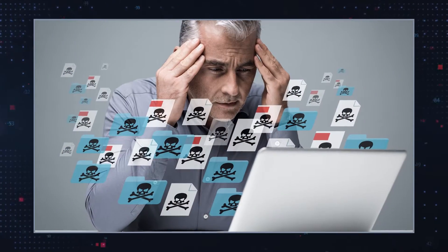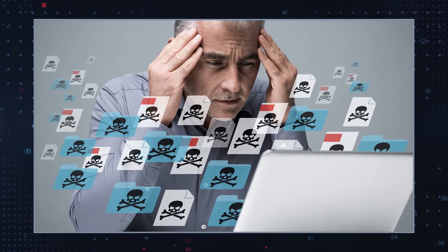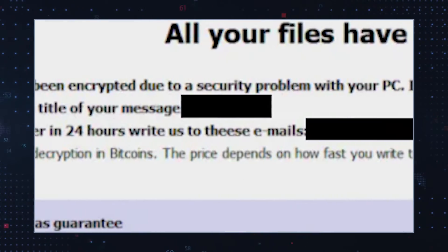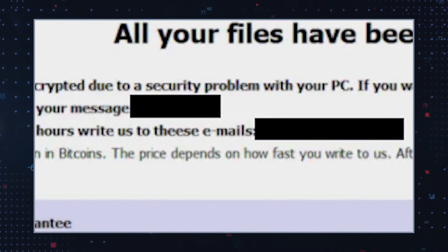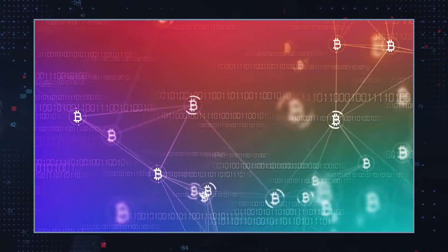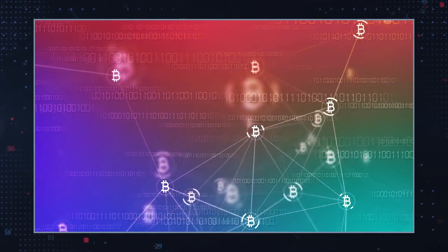The instructions in both notes are identical. Unfortunately for victims, the ransom note doesn't specify the exact amount they have to pay. However, the note does say that the ransom amount depends on how fast victims establish contact with the attackers, and the ransom can only be paid in Bitcoin cryptocurrency.